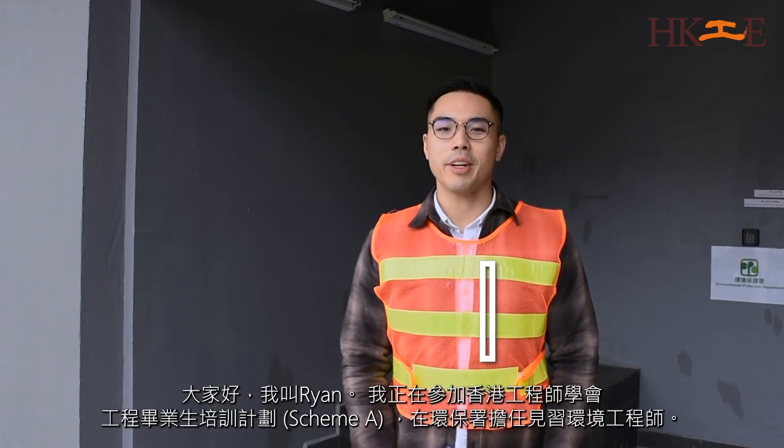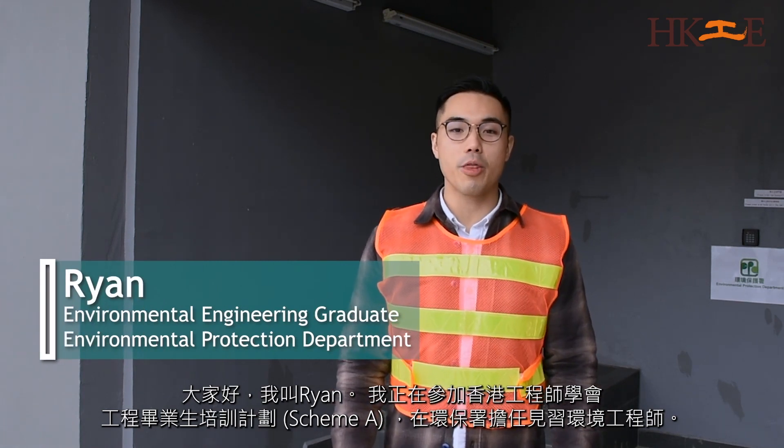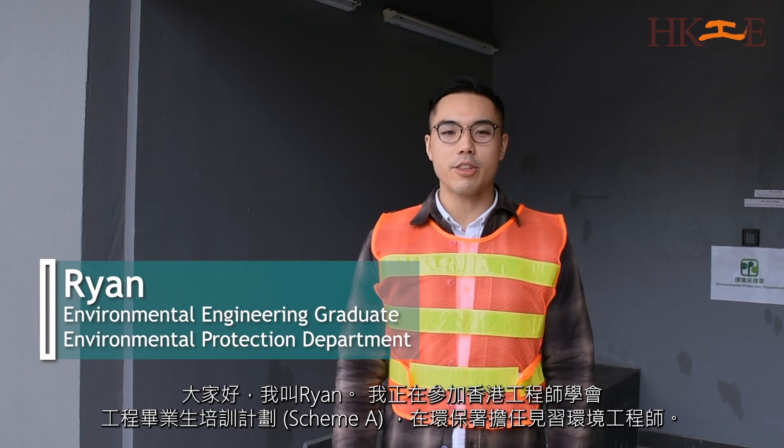Hey there, my name is Ryan. I'm an environmental engineering graduate who's currently going through the Hong Kong IE SCEP-A training for BPD.